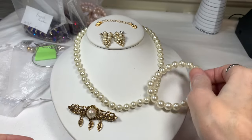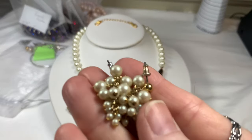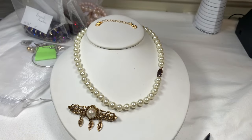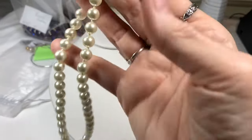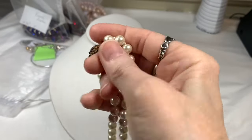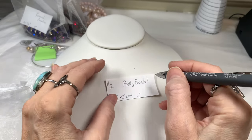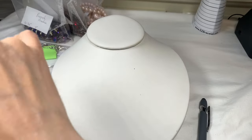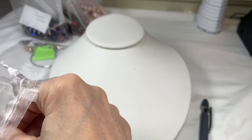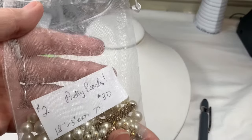Bag number two, Pretty Pearls: you have a 7-inch stretch bracelet, the glass pearl cluster pierced earrings, the lovely brooch, a 3-inch extender, and your high-quality glass pearl hand-knotted necklace at 18 inches. You can use the extender with this clasp type. I'll say $30 even on this bag. The glass pearl necklace and earrings alone are pretty good quality — they'd probably sell for that by themselves.